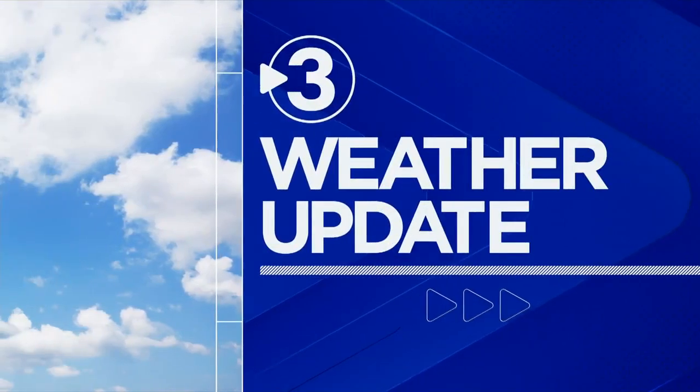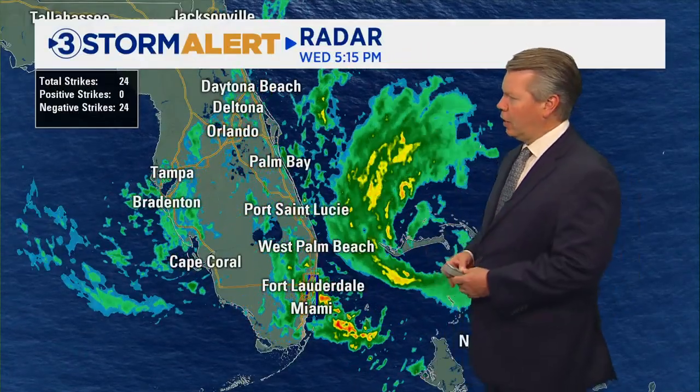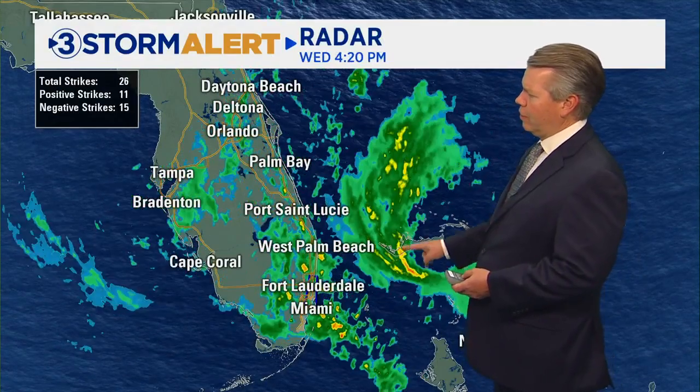Chief Meteorologist David Karnes has more on Nicole and how we might be affected here as well. We'll start with the current radar image, and you can see it getting closer and closer to the shoreline is the center of the storm.